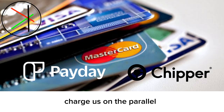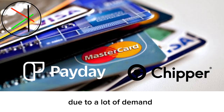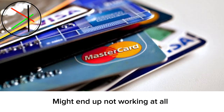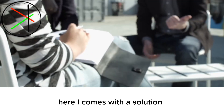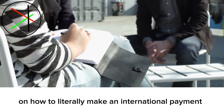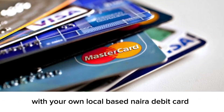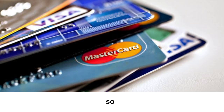These third-party providers charge us on the parallel market rate, which is extremely high due to a lot of demand. In most cases those third-party providers might end up not working at all. So here I come with a solution on how to literally make an international payment with your own local Naira debit card without having to worry about the restriction.